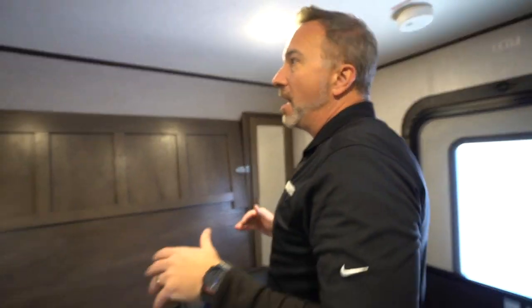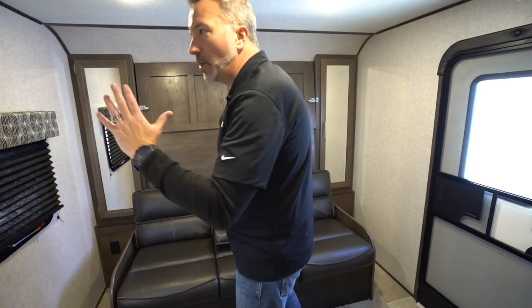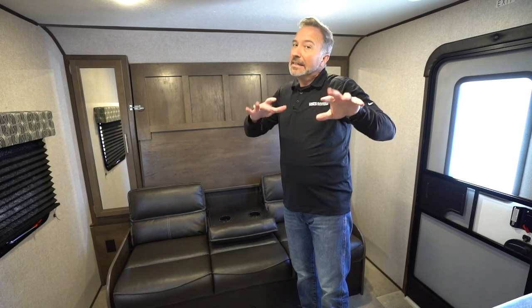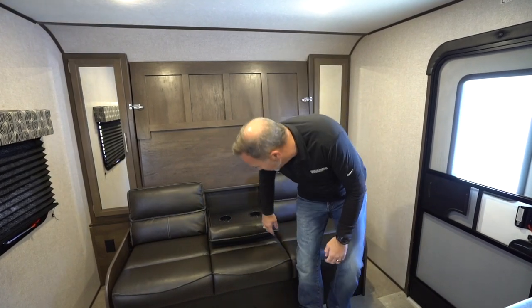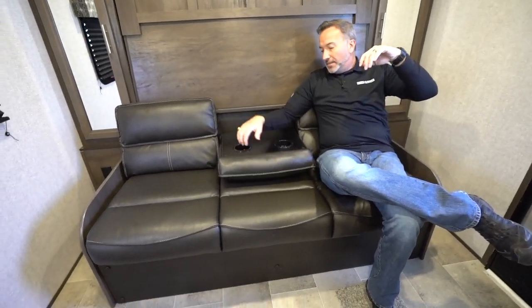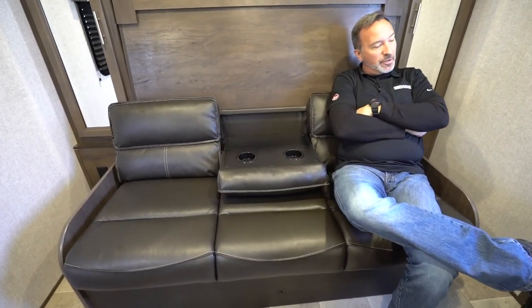With smaller campers like this, you do not have the separation of space — meaning there's really no privacy break between the main sleeping area and the living area of the camper. So if you're a couple, that's fine; if you're bringing the kids, it might be a little thing. But you've got the jackknife sofa here, middle piece folds down, got my cup holders right here — chill, talk, reconnect, watch the TV if you wanted to.